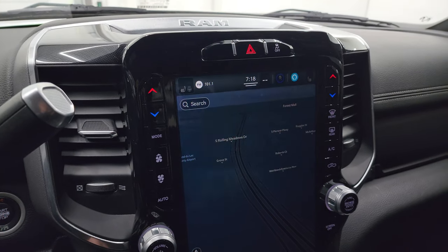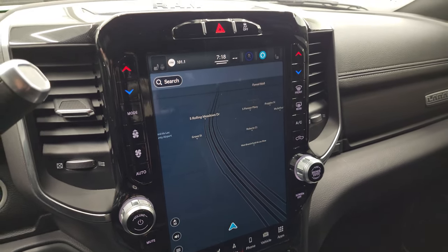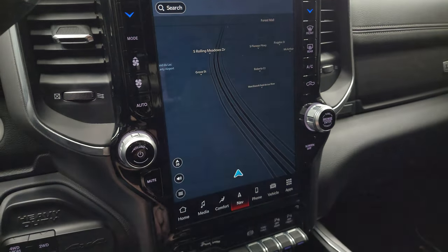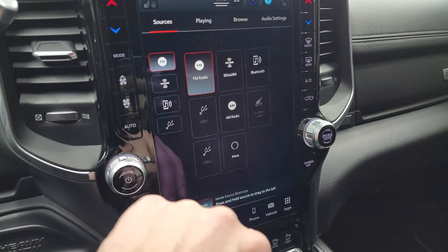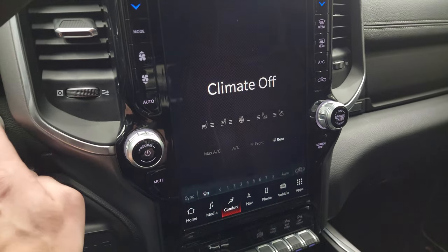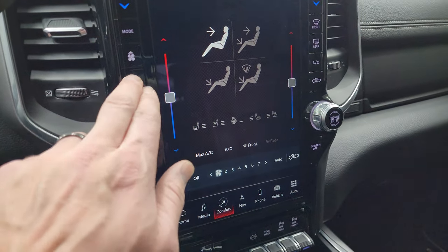This one has the 12-inch Uconnect 5 radio with factory navigation — it's supposed to be five times faster than the previous version, and it's working nicely. You get AM, FM, and Sirius XM radio capabilities, as well as Bluetooth, AUX, USB hookups, and Alexa. All your climate controls are on here, including heated and cooled seat buttons, heated steering wheel controls, and dual climate controls.